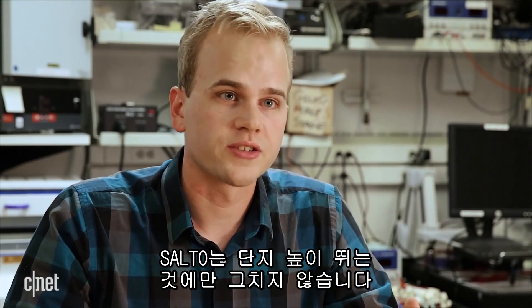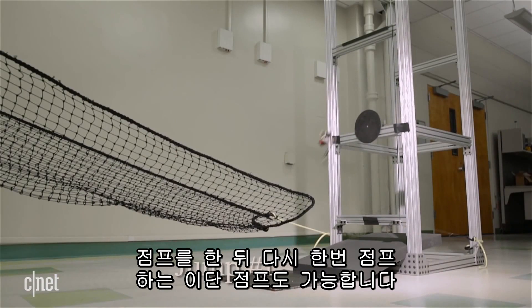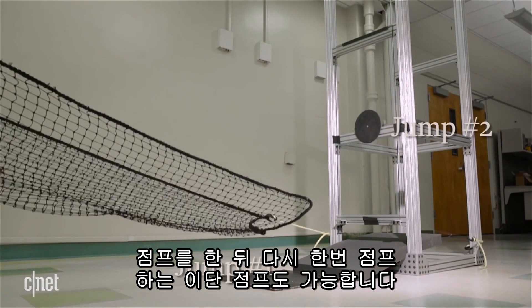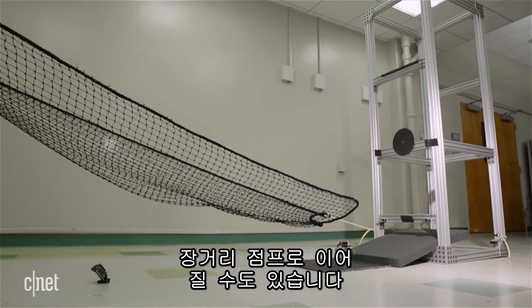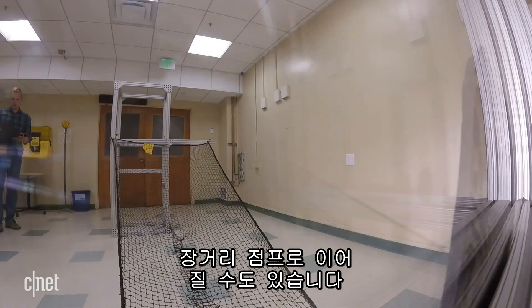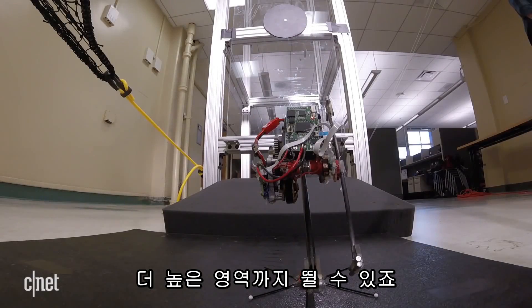SALTO is not just impressive because it can do this big jump to a meter high. Once it does that jump, SALTO jumps again. We can do this really high power jumping hypercontinuously and chain together these maneuvers made out of large leaps. So jumping off a wall, you can actually gain height that you weren't able to have before.